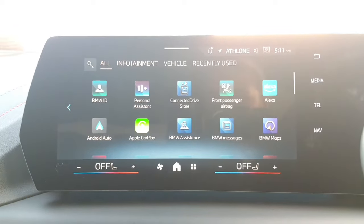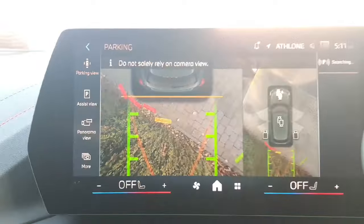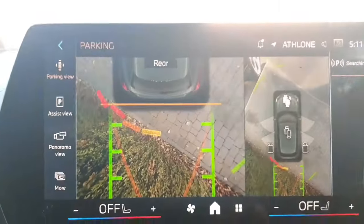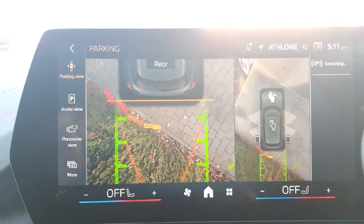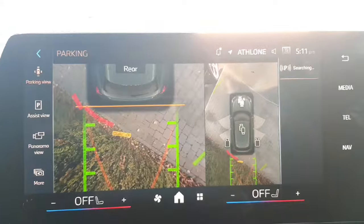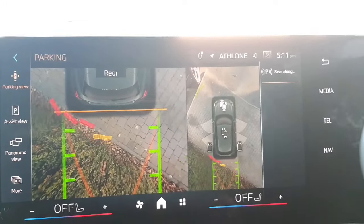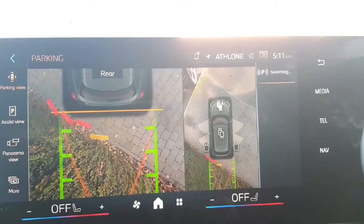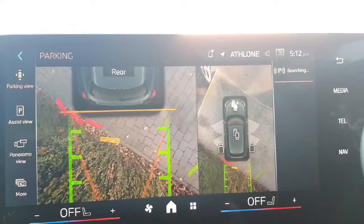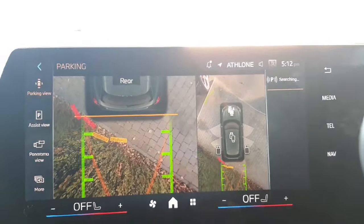I'm going to show you the reversing camera — really good cameras on this. On the left you have a visual of exactly what's behind you, and also from a bird's eye view. On the right you have the full bird's eye view of the car, which is really handy in a tight car park as you can see literally the white lines either side. The cameras are unbelievable and they move as the car is moving.